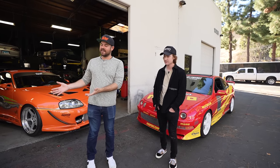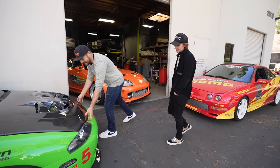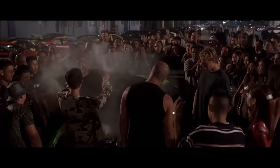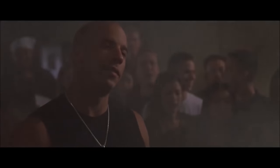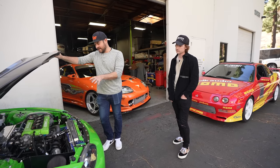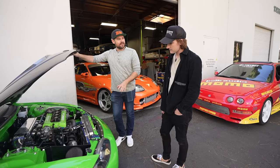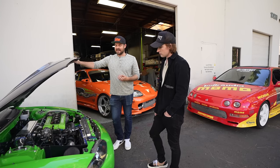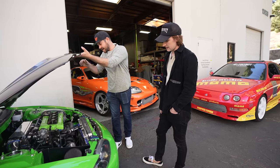So now that we've seen your Integra, what do you think of our Fast and Furious tribute cars? We've got the Eclipse here. Pretty freaking cool, man — that's insane. This is actually my first time seeing it. Built 4G63, Quinn built the motor here at Throttle. This car dynoed about 530 all-wheel horsepower. So this is a GSX — the one in the movie was an RS, front-wheel drive, probably 200 horsepower. This one is a beast.